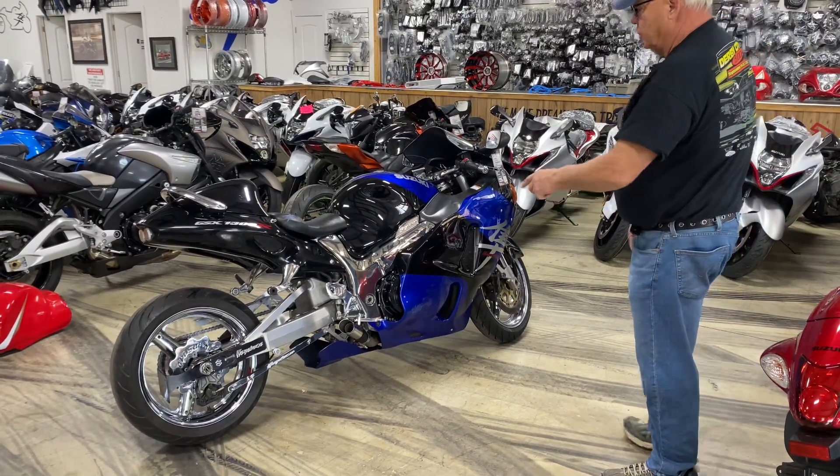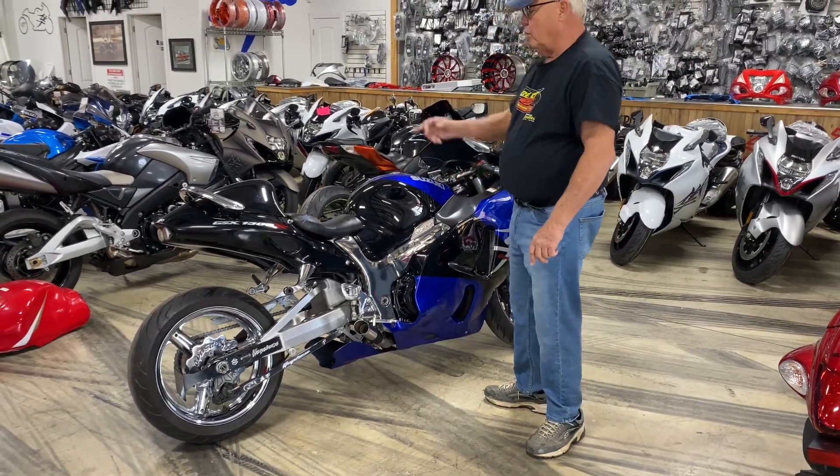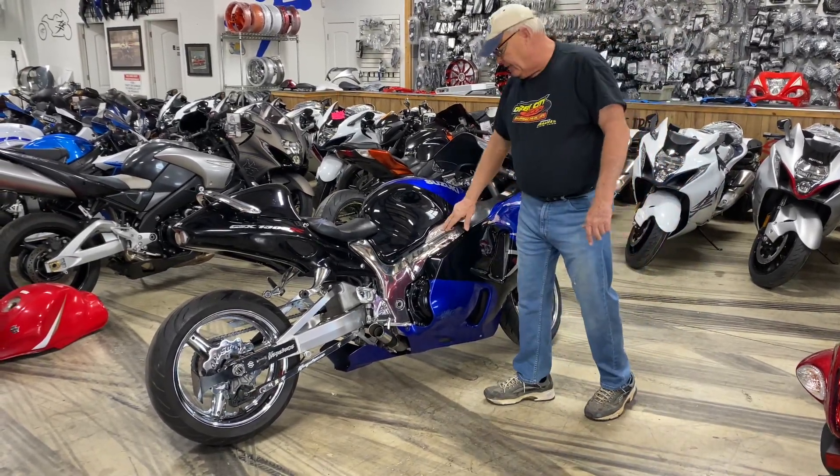Chrome rotor — another $125 plus the install. Chrome brake bar. Exhaust system. $250 chrome gas tank top. Chrome grab bar. Chrome windshield. Chrome handlebar brackets. Chrome levers. Chrome side tank pads.